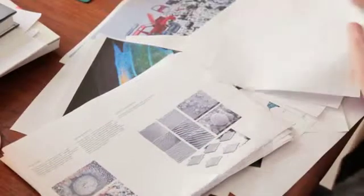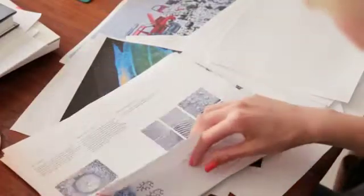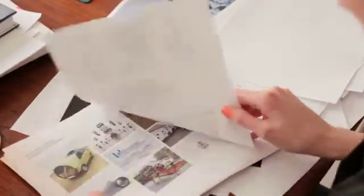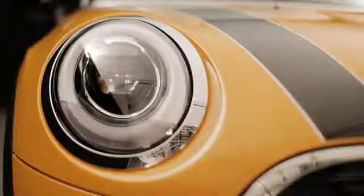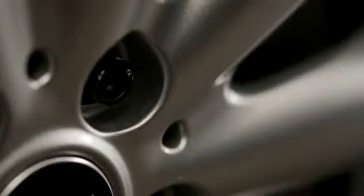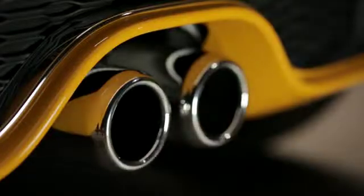For Dezeen and Mini Frontiers I'm working with synthetic biologists at Imperial College London, thinking about a synthetic biological car. The exciting part for me is thinking about how the material of the Mini might change in a synthetic biological future, and how that might actually change the way we interact with and own a car. Does it start to take on design principles that are more like biology — more like evolution, diversity, and mutation — through the way that people interact with the objects?